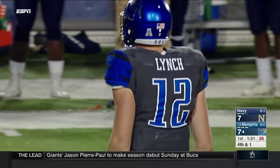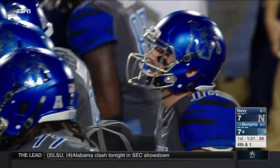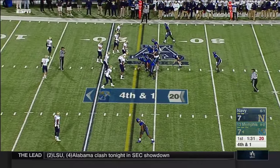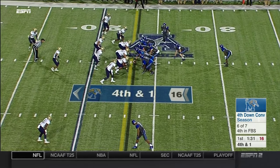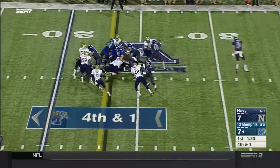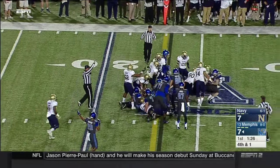The ruling on the field stands — there was not indisputable video evidence to overturn the initial spot. After a second look, they very accurately spotted this football. So it's fourth down and inches. They will run it — trying to sneak forward with Dorseus, and he's got the first down at the 22-yard line.